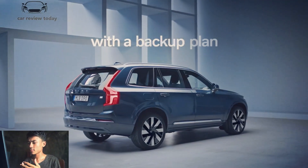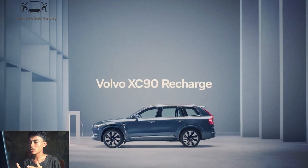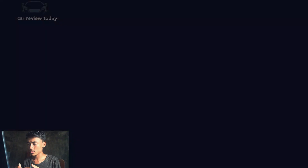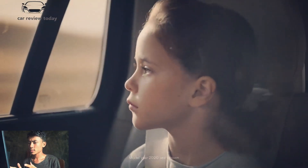We haven't heard anything from Volvo on when the new XC90 will be available for purchase, but it's likely to be near the end of 2022. Chip shortages and supply chain problems could push it back even farther, but only time will tell. Prices will most likely stay the same as they are now, with the Momentum trim starting at $51,995 and going up to $72,195 for the Recharge Inscription.